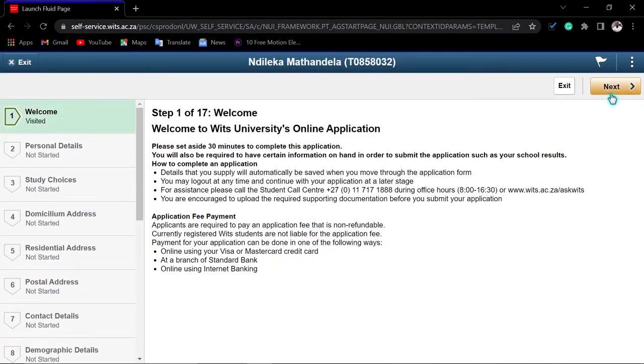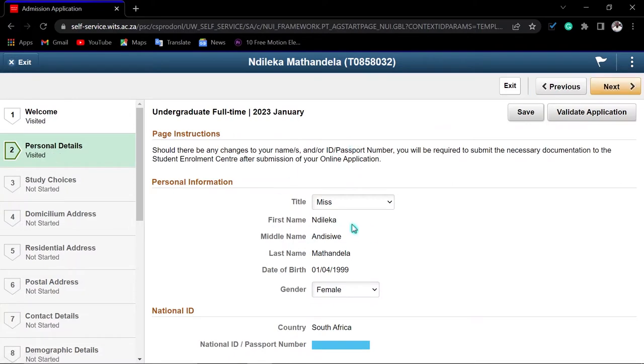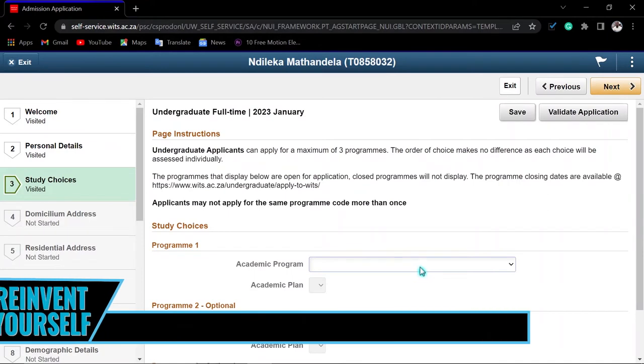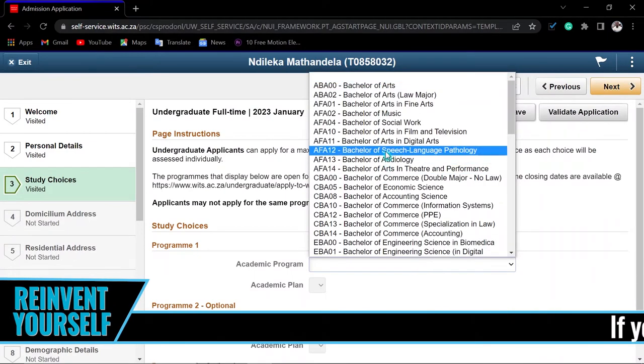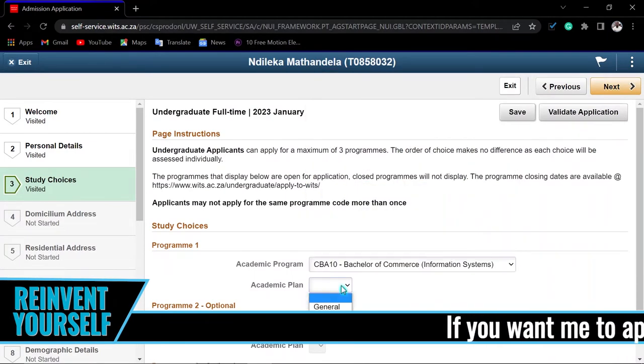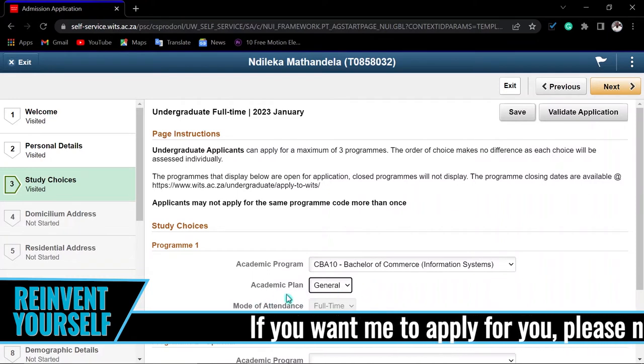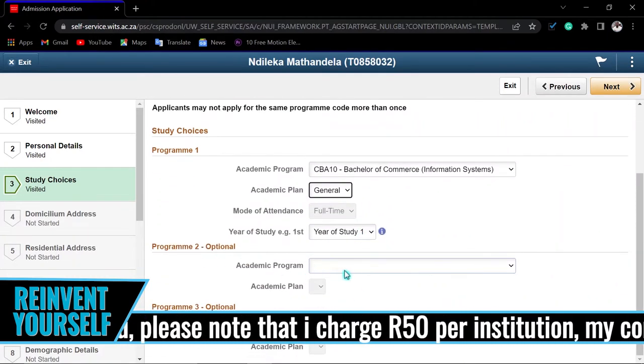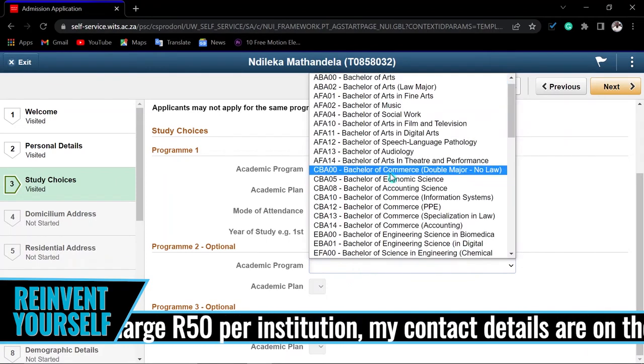In the next step, verify your personal information and make sure it is correct. These are the only fields you can change here. Click 'Save', then go to the next step. Indicate your study choices — what you would like to study — then select the academic plan, for example full-time one year. You can add a second choice if you want. Once you're satisfied with your choices, click 'Continue'.